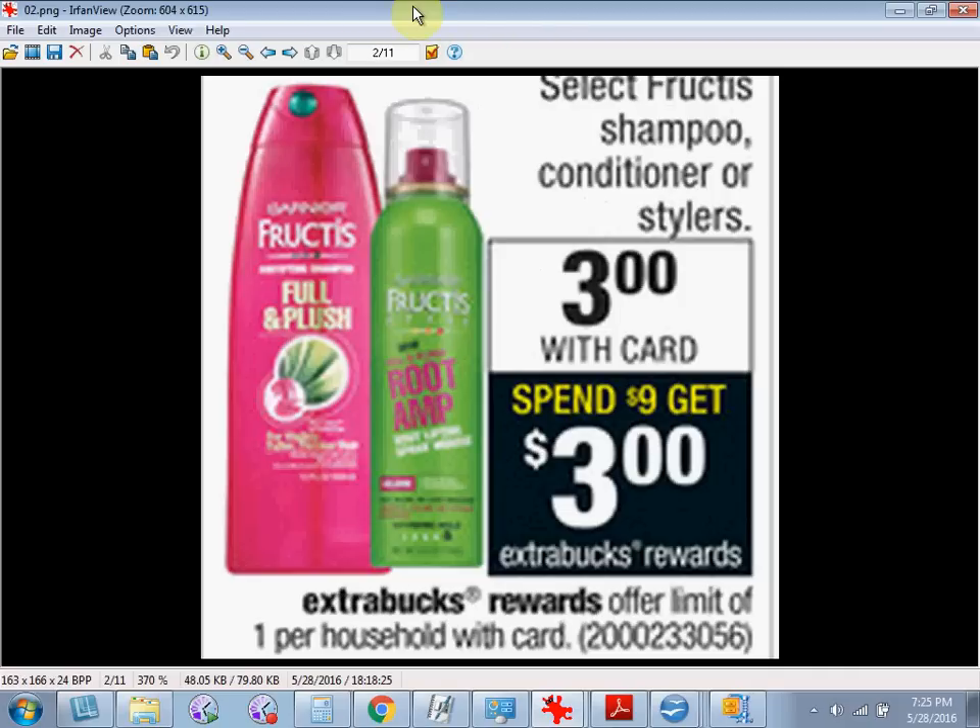Select Garnier Fructis shampoo, conditioner, or stylers are on sale for $3. When you spend $9, you'll get $3 back as an extra care buck.